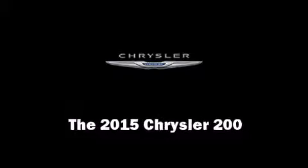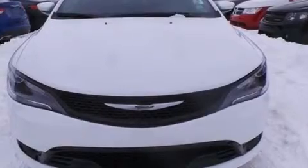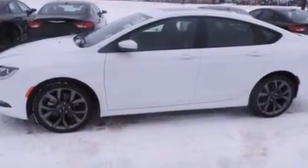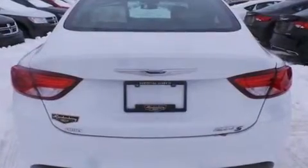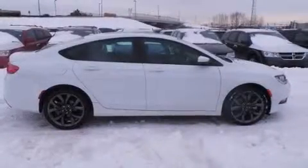Take command of the road in the 2015 Chrysler 200. This four-door, five-passenger sedan is waiting for you to take home. Smooth gear shifts are achieved thanks to the refined six-cylinder engine, and all-wheel drive keeps this model firmly attached to the road surface.